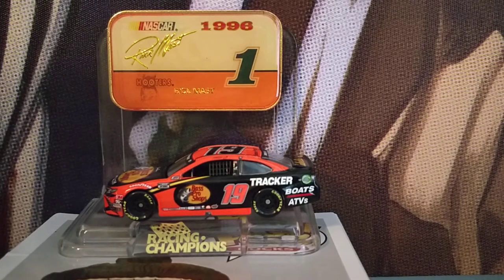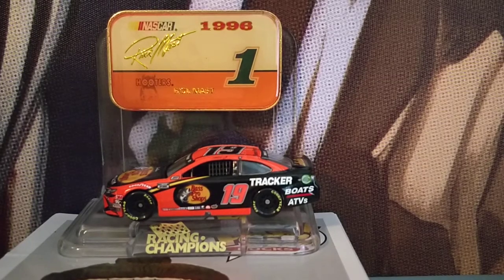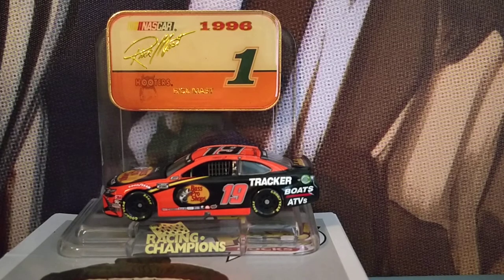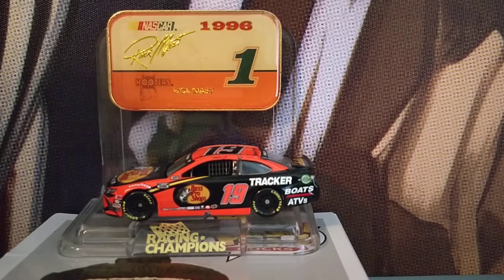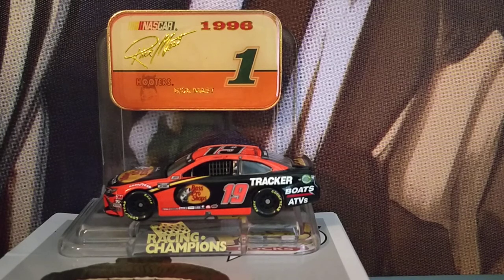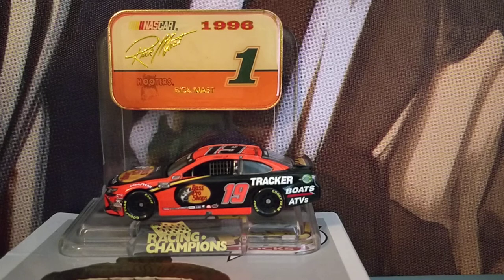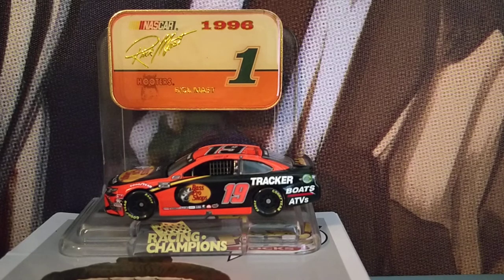Welcome back to another video. I actually kind of forgot about this car — I had it on my dresser over there, and I completely forgot about it. I got it a few months ago, but I have two cars I forgot about; I'll be reviewing the other one tomorrow.